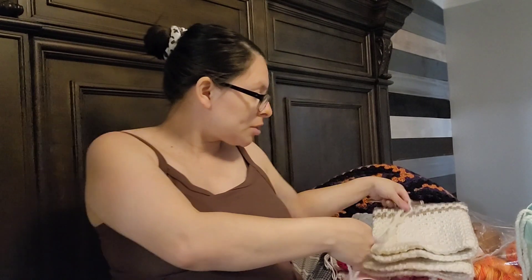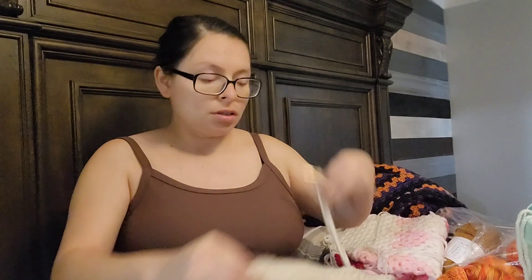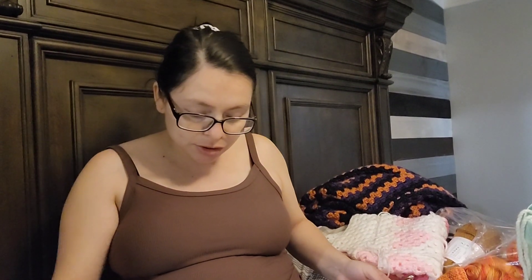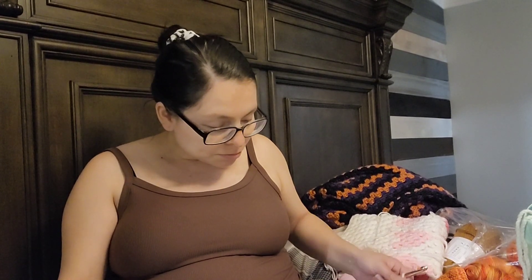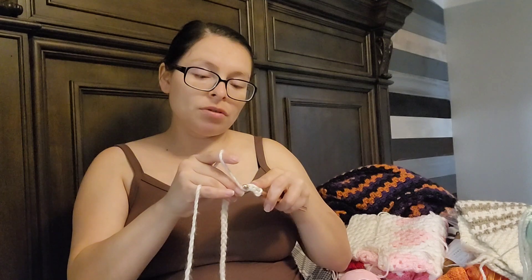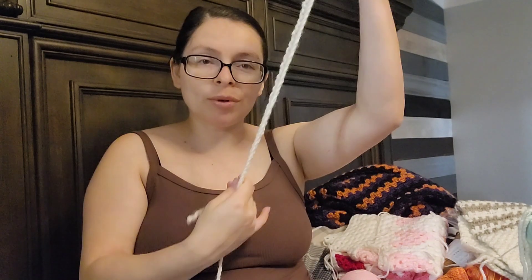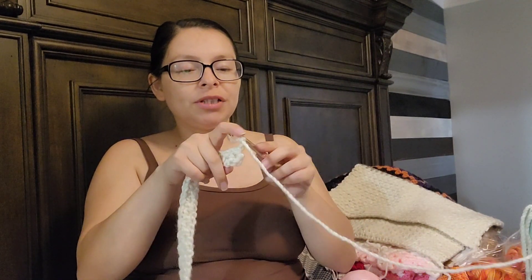I'm going to check this really quick to make sure I did it right, because I haven't written down the pattern I used — it's basic but I like to write it down just in case. Then we go into the fourth chain from the hook and do our first single crochet. Let me get that row done and move on to the second row.